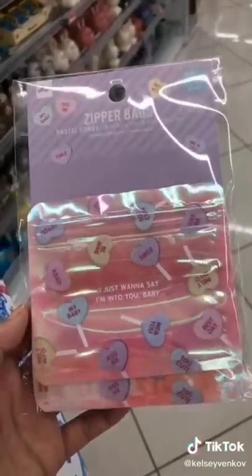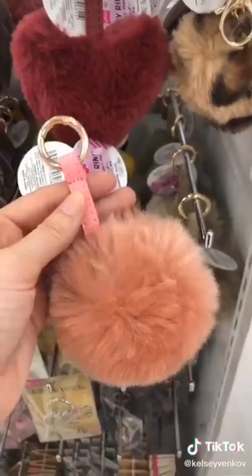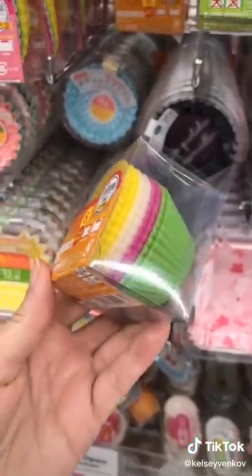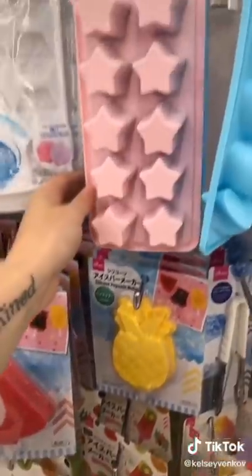They have a whole selection of cute Ziploc bags. I hate fuzzies on my clothes, so this works great. I'm a sucker for a pom-pom keychain, and they have so many. I don't like my sauces touching my other food, so these are great.